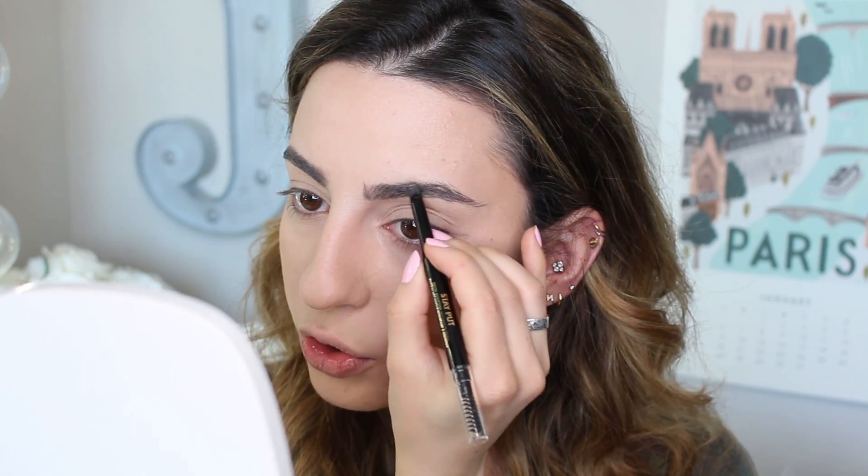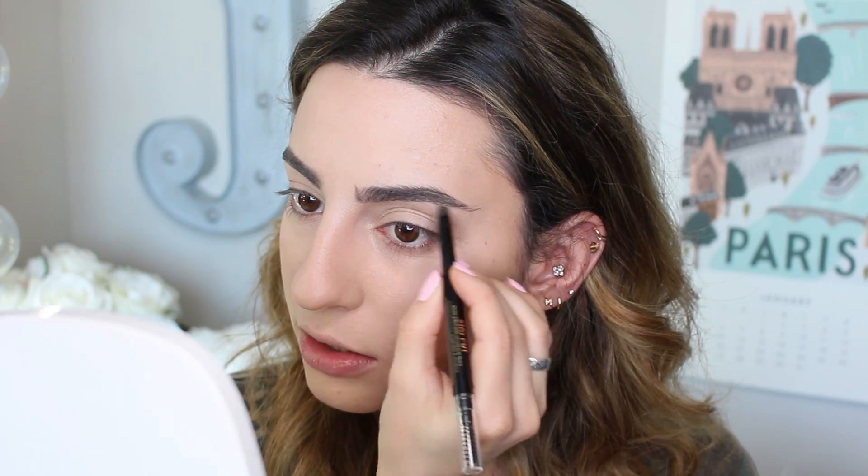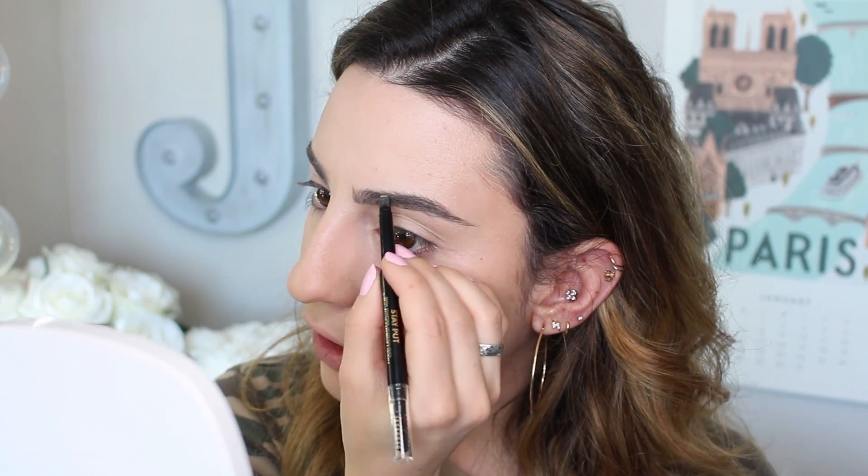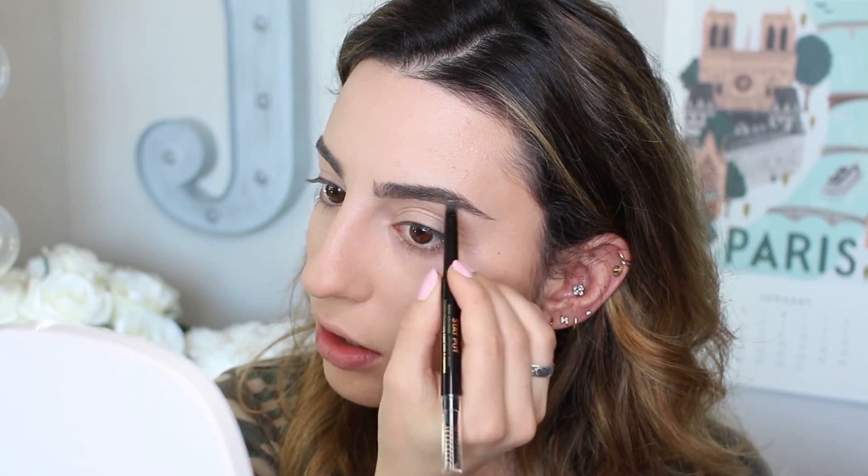My skin looks very smooth. Before we get into the rest of the face, I'm going to do my brows. I bought this from Ulta a little bit ago — it's the Milani Stay Put Brow Sculpting Mechanical Pencil in shade 01 Taupe. I've used it a couple times and I really like it a lot. It's a really nice neutral shade, not too dark and not too light — perfect. The pencil is very creamy and very easy to use.